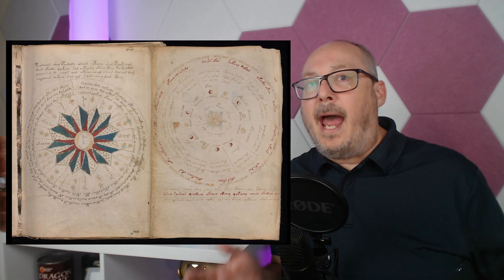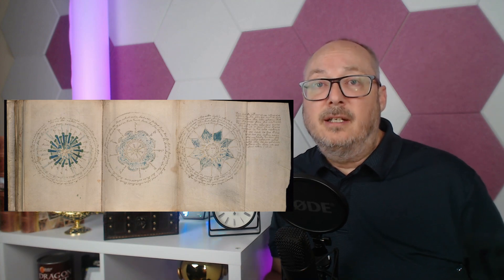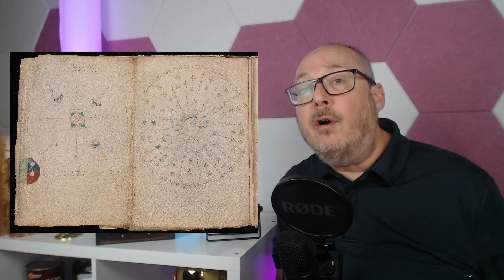The astrology section of this book is just as interesting. These sections fold out into circular charts depicting stars and the constellations. Even though we cannot understand the text, there are some recognizable zodiac signs in the manuscript — here Pisces, Taurus, and Libra are perfectly represented.